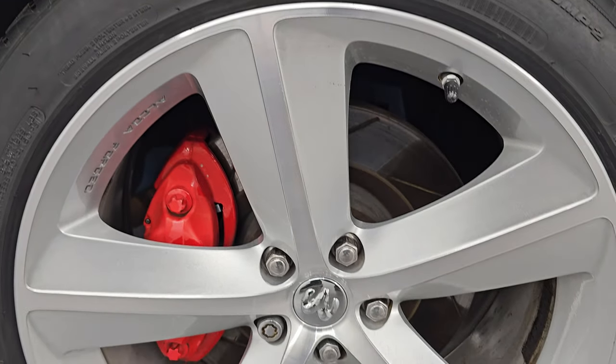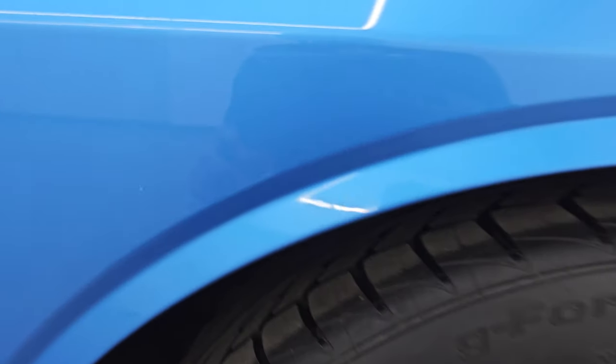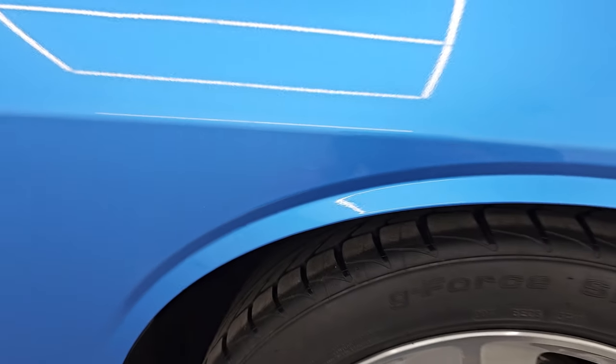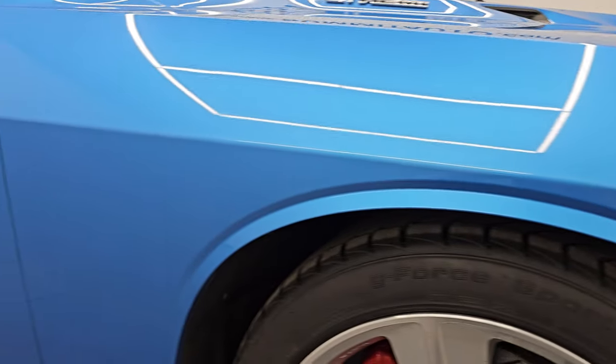The passenger side front fender is absolutely perfect. The passenger side front wheel has no major scuffs or scrapes. B5 Blue has got a lot of metal flake in it — you get up close and it has some blues, some purples. Just look how nice that paint is. As you go down this side of this 2010 Dodge Challenger SRT8, take note of how clean the body is and how reflective and mirror-like that paint is.